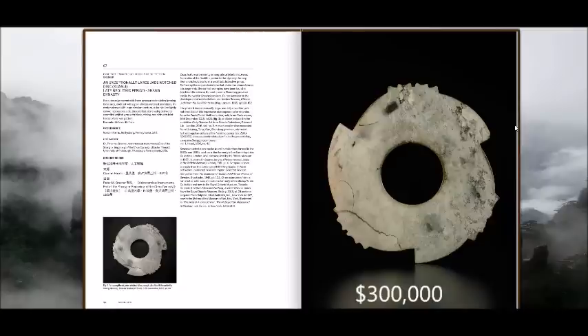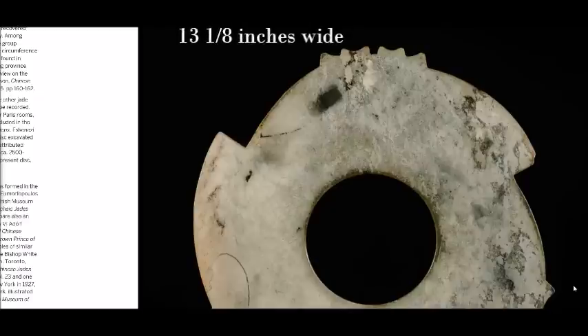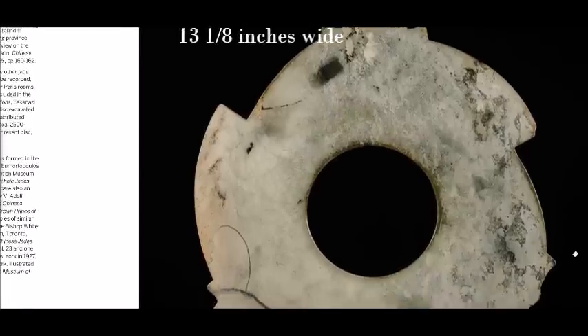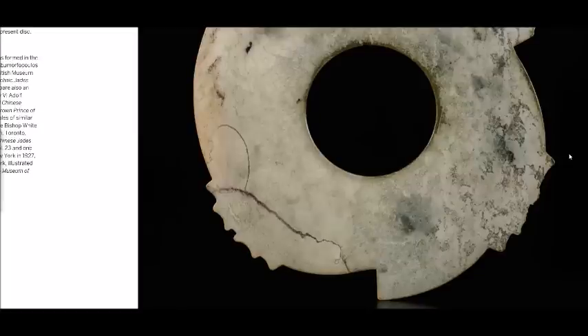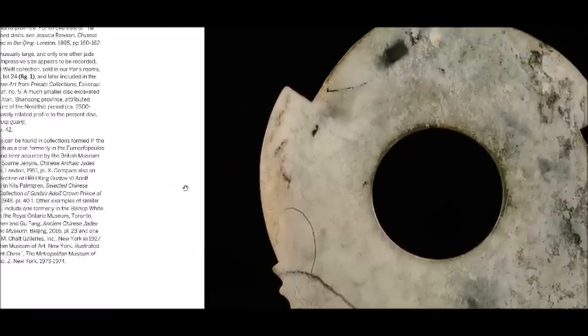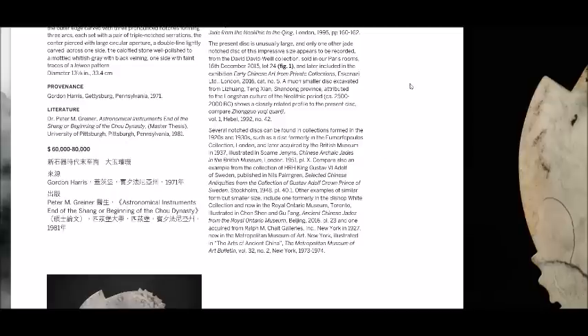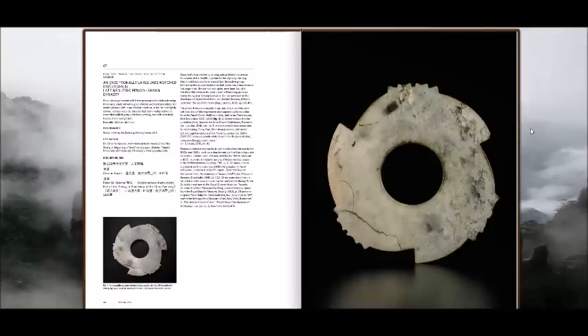Among the jades, probably the most important was lot number 67, a Shang dynasty extremely large notched disc, estimated at 60 to 80,000 — it blew that estimate to pieces. These discs form a small but distinctive group defined by deep indentations dividing the circumference into segments. The earliest examples have been found in late Neolithic sites in Shandong province and Shanxi. They're extremely rare. Jessica Rawson's book Chinese Jades covers them well. This particular example was among the biggest seen — a monster.